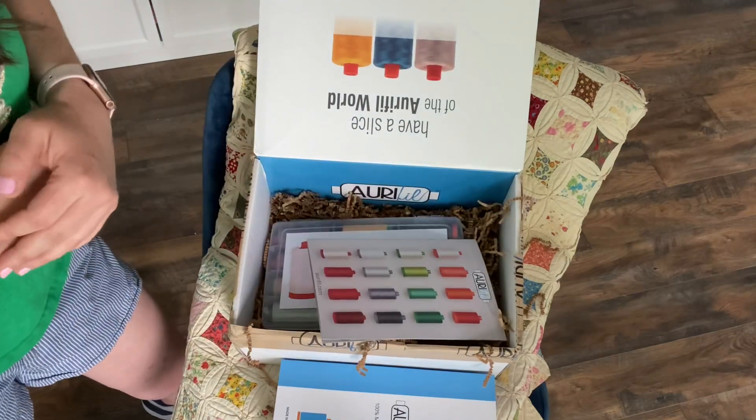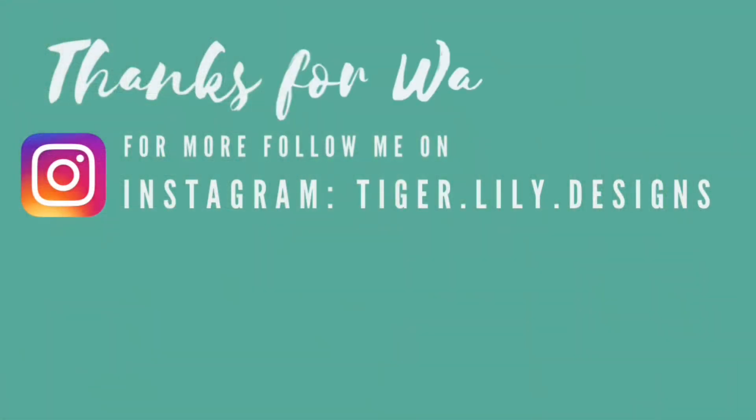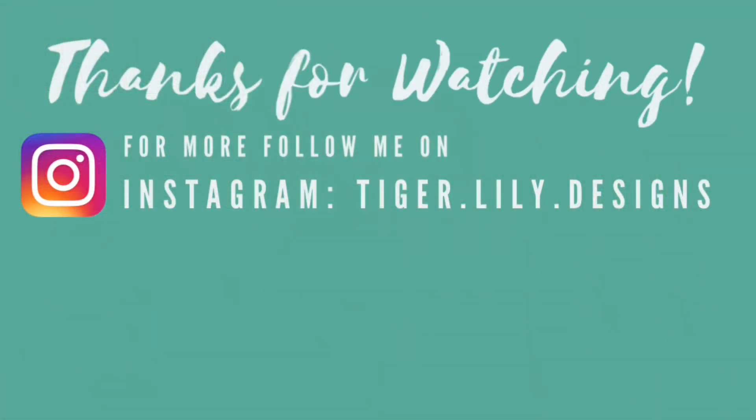That unboxing was fantastic. I can't wait to start the Aurifil artisan adventure. I'm still learning and trying to figure out what this really means, but follow along on Instagram — all the details are there. Thanks for coming back to my Flosstube. I'm hoping to come back every Friday and get back on a regular schedule. Follow me on Instagram, and I'd love for you to subscribe and join me here for fun. Until next week, friends — happy stitching! Bye.